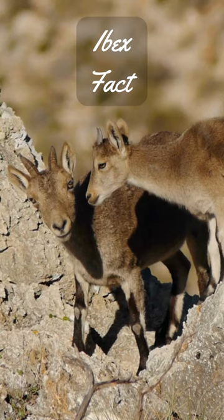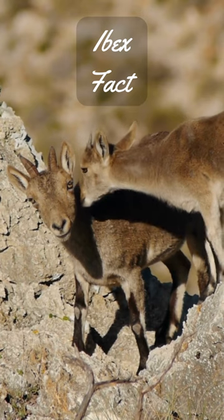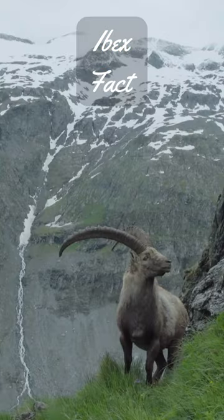Ibex are social animals. They live in herds of up to 30 individuals. The herds are led by a dominant male. Ibex are very protective of their young.